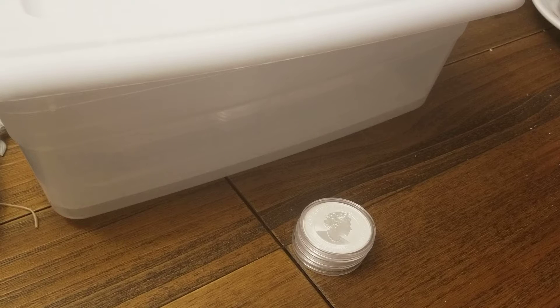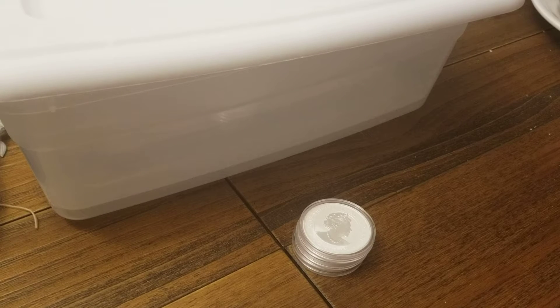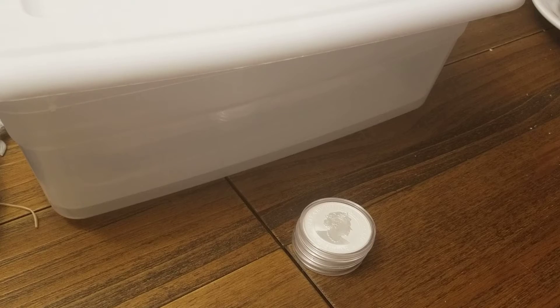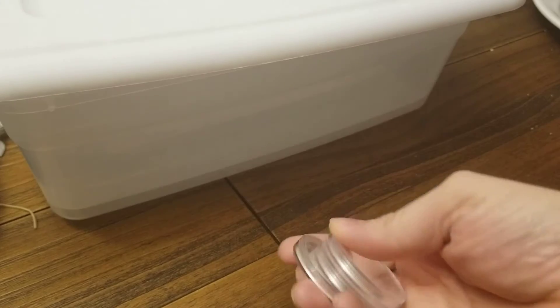So you get a bunch of like-minded people and you place an order and you save money. Because you buy in bulk, you get more coins for less. You get together and you all order under the same order, same name — so it's got to be somebody you trust. And you buy 20 or 40 of these, then everybody gets their allotment. My allotment happened to be three.